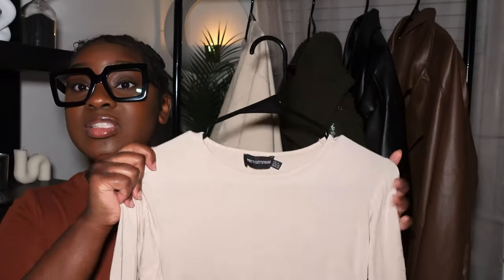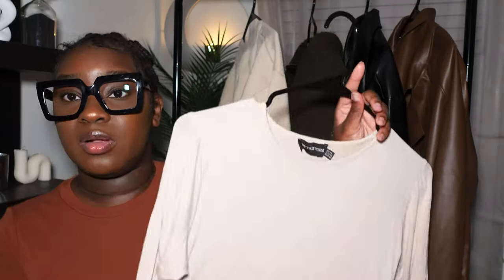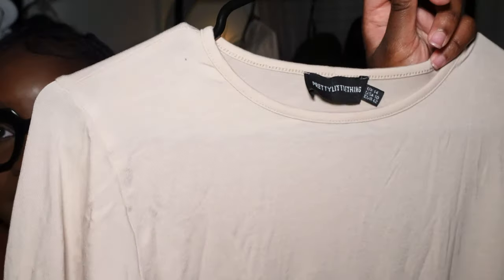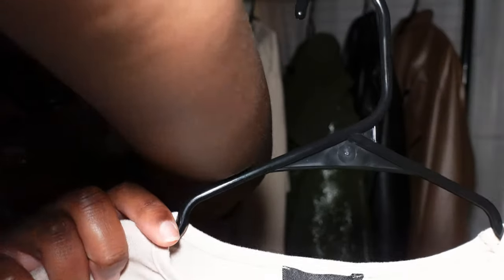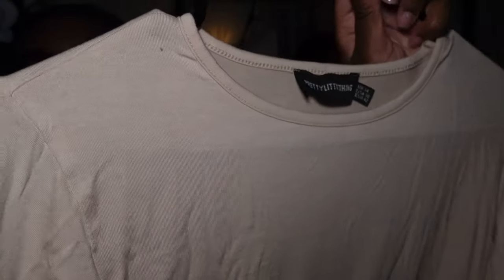The next top is a long sleeve basic — definitely an essential for layering. It's another bodysuit, this one from PrettyLittleThing in a US 10. It's a similar color to the charcoal jacket but it shows up really white-washed on camera. Simple long sleeve bodysuits or just long sleeve basics are definitely an essential to have in your closet.